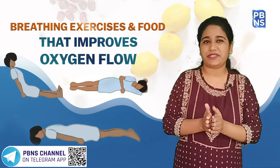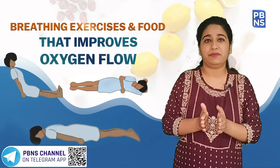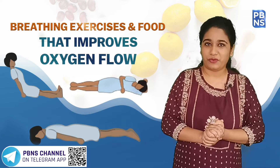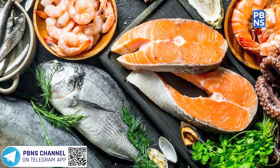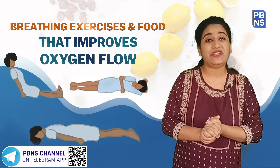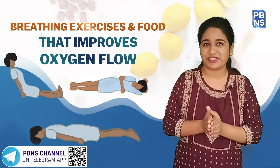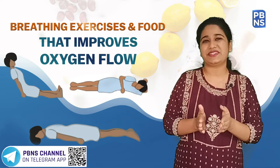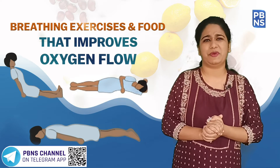Iron-rich food can be targeted as it helps in improving oxygen level in the blood naturally. Foods that can be included in the diet are seafood, dry fruits, and beans. Dark leafy greens also contain a lot of iron. Iron helps the bloodstream better absorb oxygen from the lungs, resulting in promoting oxygen circulation throughout the body.